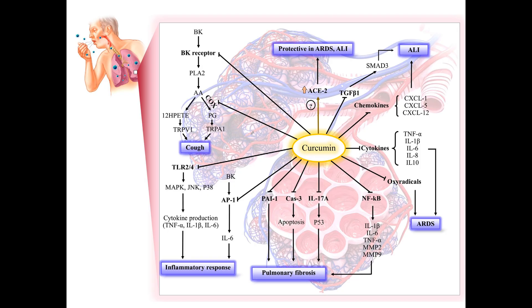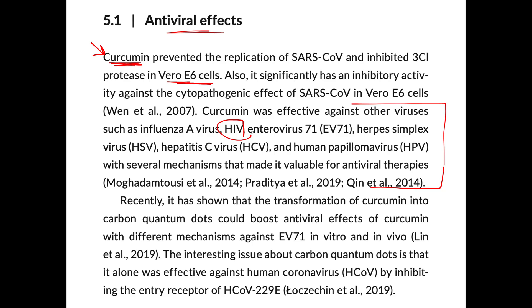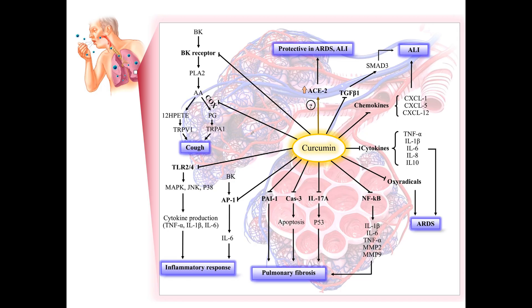Here are curcumin effects from a study published in 2020. When you see a mark like this, it means inhibition; an arrow means curcumin stimulation. So you can see what curcumin does.